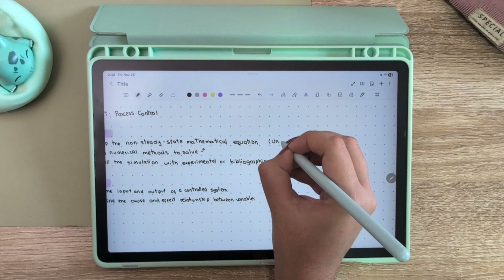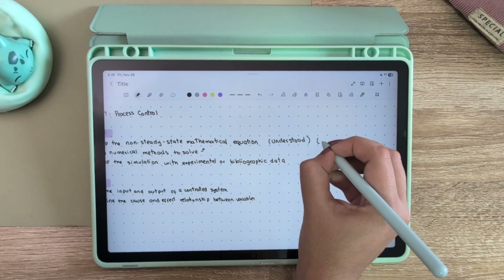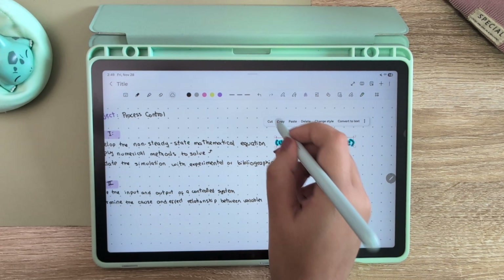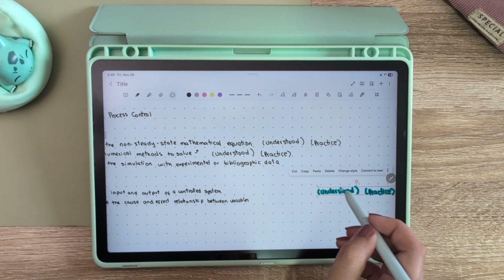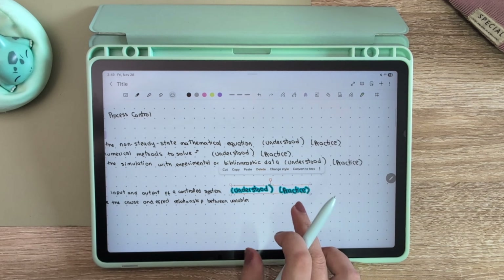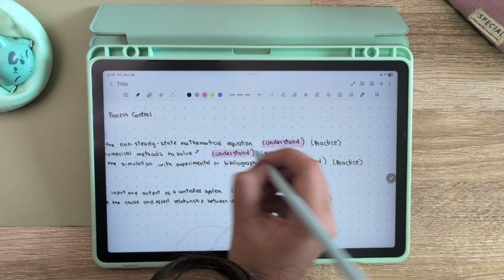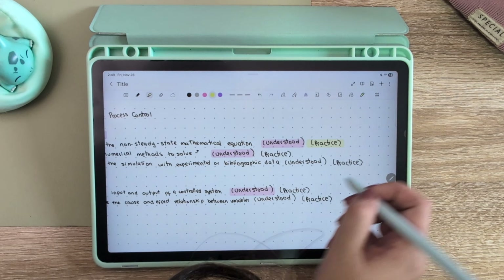The first tip I'm going to give you — and I think I say this in every video — is to keep everything organized. The best thing to do when you are going to go to an exam is first knowing everything that's going to be on your exam, making a list of everything you need to study, and then next to each item writing 'understood' and 'practice.' If I already understood something I'll highlight it, but I still need to practice it because there may be scenarios I don't know yet. After I feel I've practiced enough, I highlight it and continue to the next thing on my list.